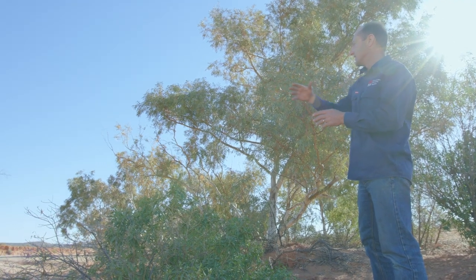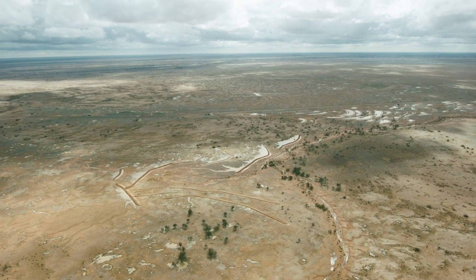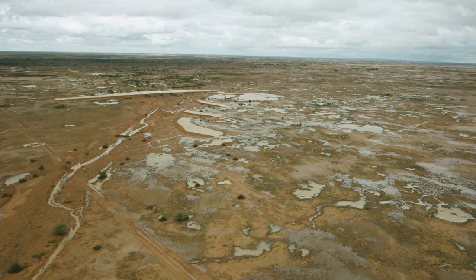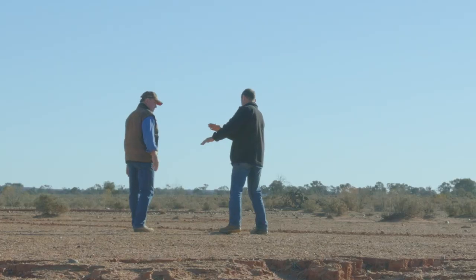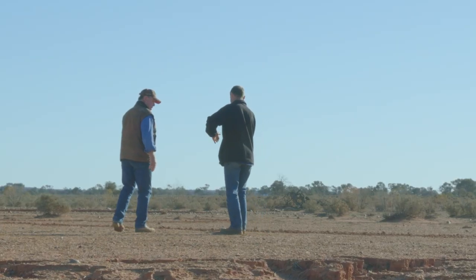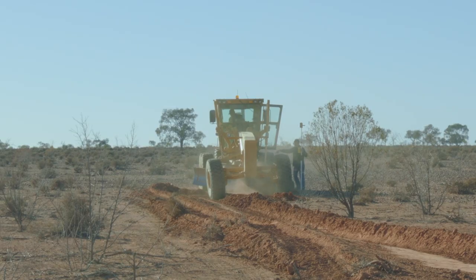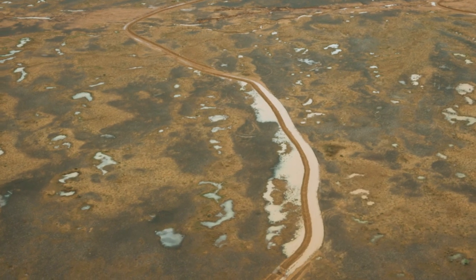We've been working with Hugh Pringle, who runs the Ecosystem Management Understanding program. There's so much erosion out here — the scale of the issue is huge, like tens of thousands of hectares. So where do you start? This process that Hugh Pringle has developed is all about prioritising and coming up with a strategy. We look at these erosion features and work out how we can stop the water going down them — spreading water away from gullies or water ponding — recreating the ephemeral wetlands that were in the landscape before the erosion occurred.